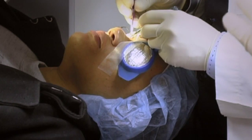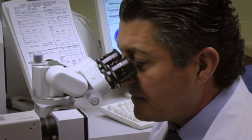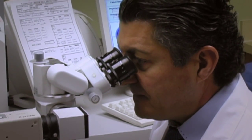LASIK is a two-step procedure. First we cut a flap, and then we laser underneath the flap to reshape the eye and eliminate the prescription.